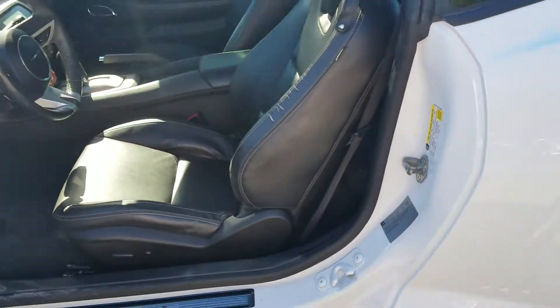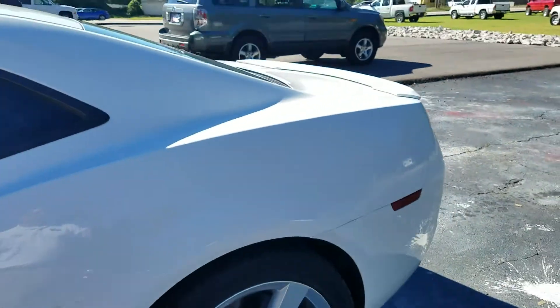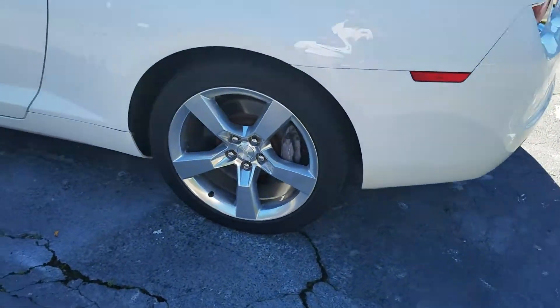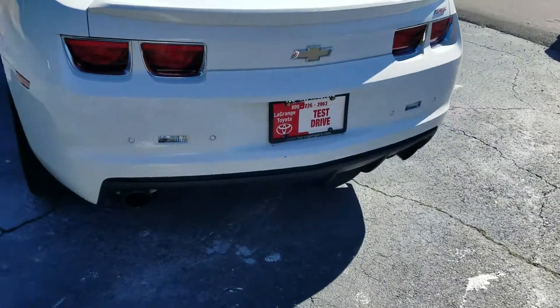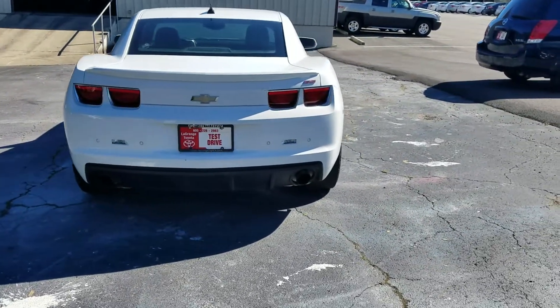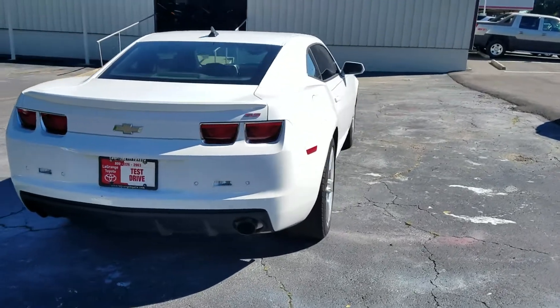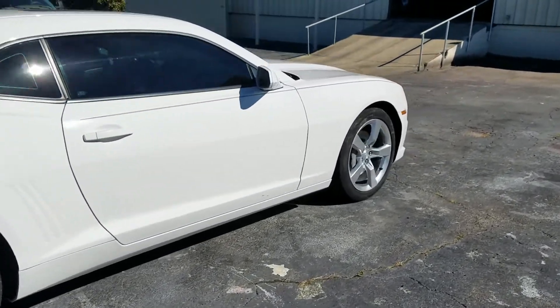It's got the black interior, white exterior. I'm going to walk around the vehicle here and give you a better look at it. It's got the 20-inch staggered wheels. I like this body style much better than the new one with the round lights in the back — it looks really good. It's got the aggressive stance to it.